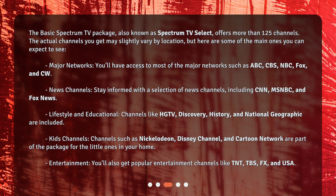News Channels. Stay informed with a selection of news channels, including CNN, MSNBC, and FOX News.